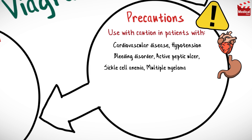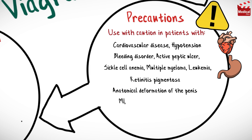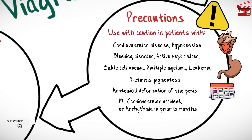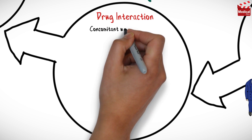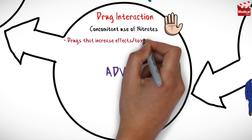Use with caution in patients with cardiovascular disease, hypotension, bleeding disorder, active peptic ulcer, sickle cell anemia, multiple myeloma, leukemia, retinitis pigmentosa, anatomical deformation of the penis, myocardial infarction, cardiovascular accident, or arrhythmia in the prior six months, as well as kidney or liver disease and the elderly.